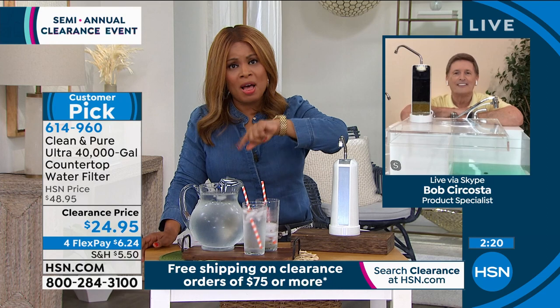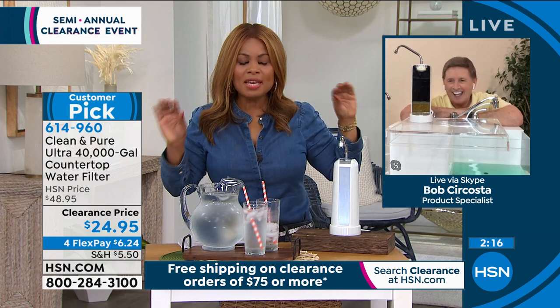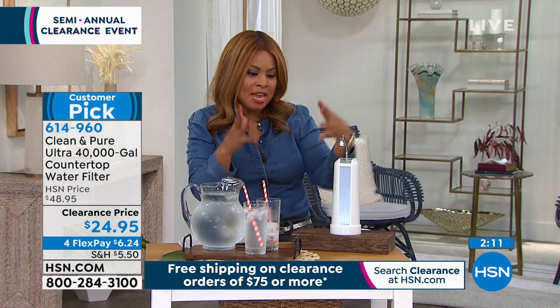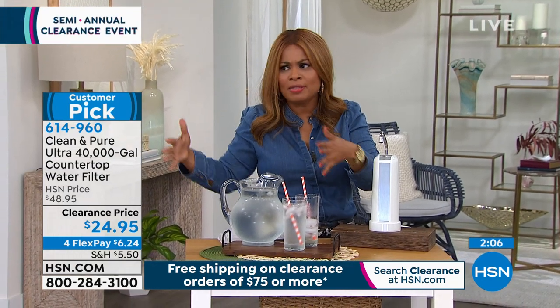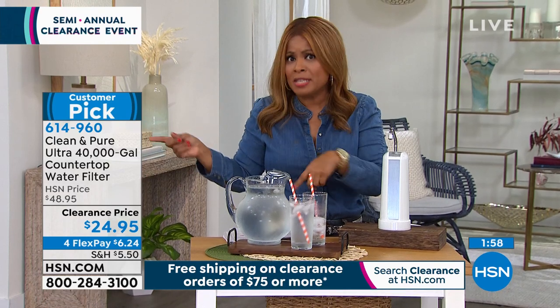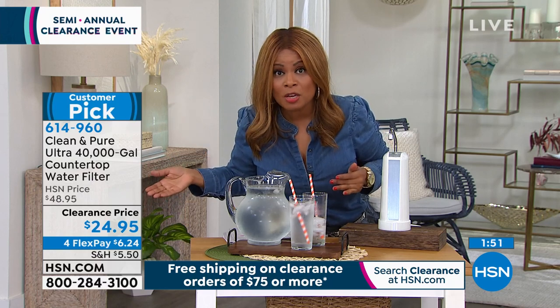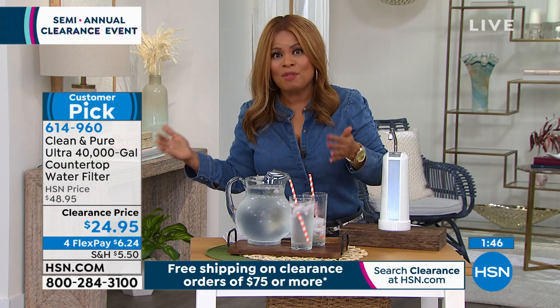It's going to take you longer to open the box than it will to install this. Easy installation and maintenance-free. Think about all the fancy water purifier systems on the market — they have their place, but if we're candid, they're expensive, you have to replace filters, and sometimes the filters cost more than the whole unit. You've got to replace those filters every couple of months, spending several thousands of dollars over the lifetime.